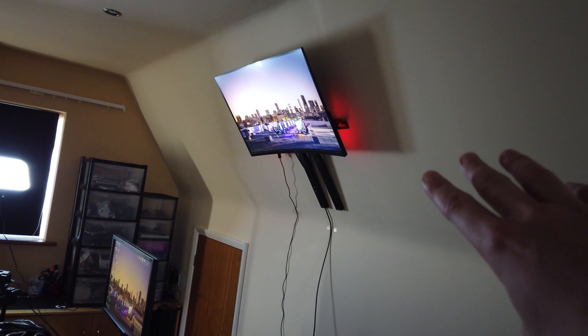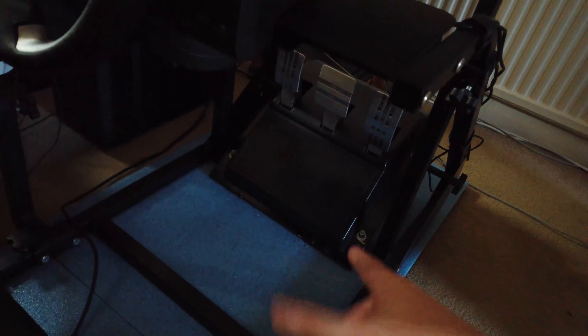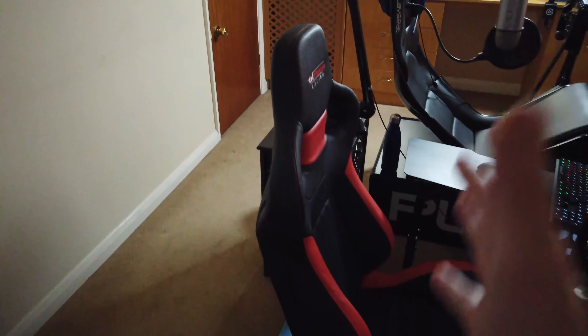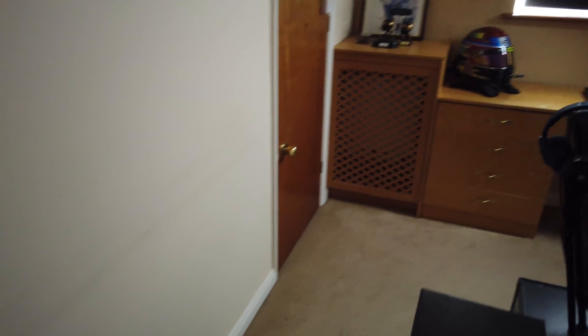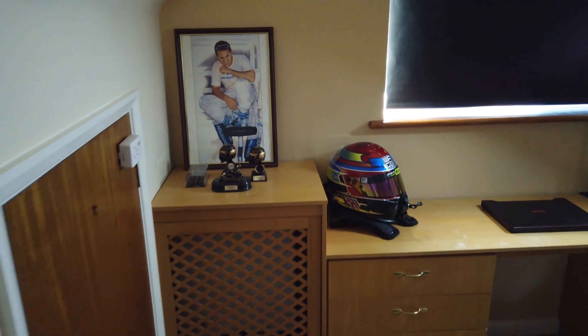There's a monitor up here that me and my dad installed when we first moved into the house. So this is a TGT — the TGT pedals basically. I tried to set it up as similar as possible to how it is for a GT Sport World Tour event. Not really planning on doing GT Sport at the moment, but it's ready to go when I need it.